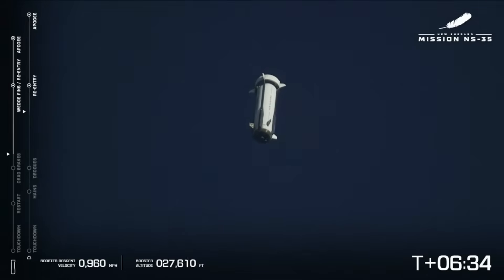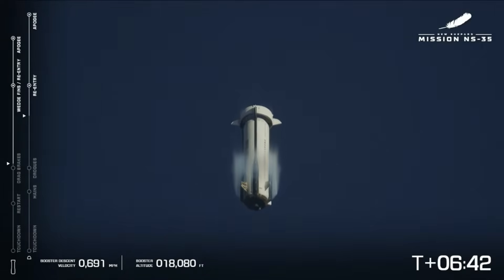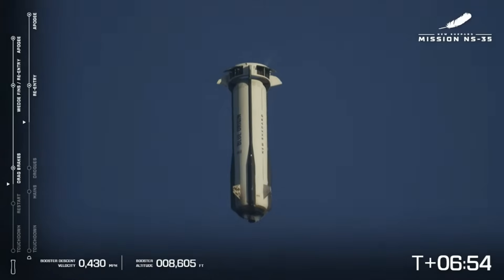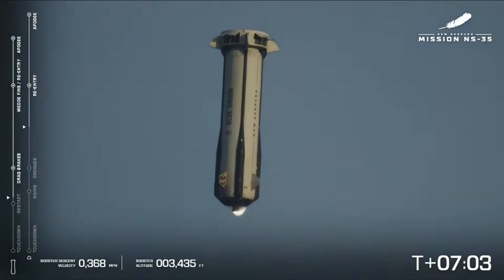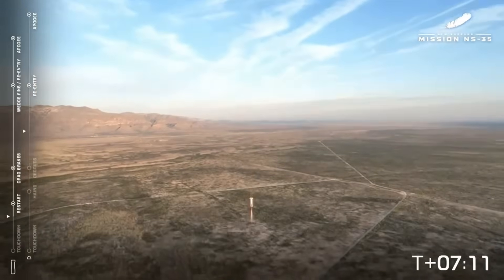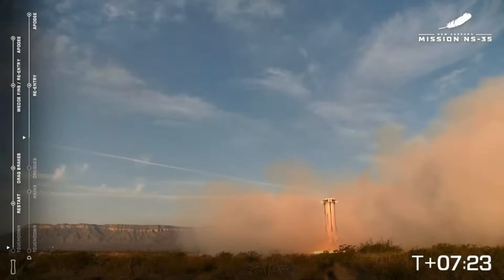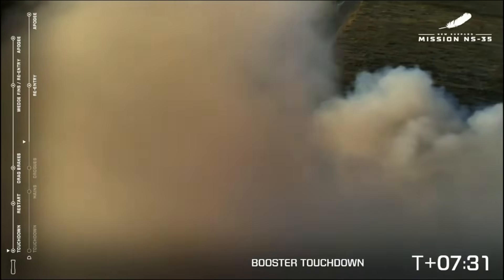Here comes the booster. Booster just passed six and a half minutes into flight. Booster drag brakes deployed. Now we're coming up to the favorite part — we will actually relight the engine and the booster lands. Engine restart. Booster touchdown! Welcome home, New Shepard booster. Beautiful touchdown and great shots from our camera operators.